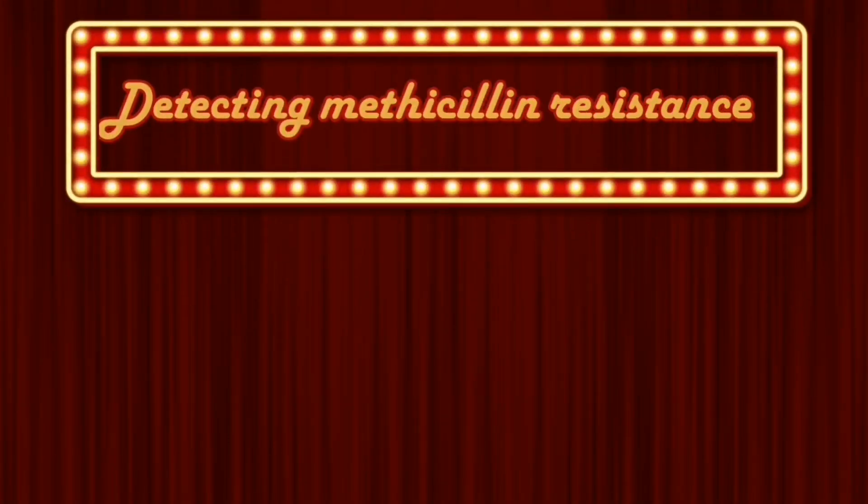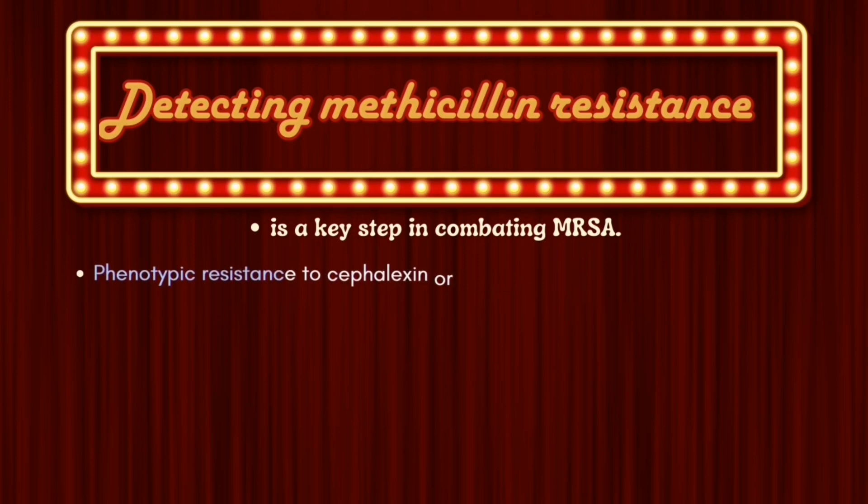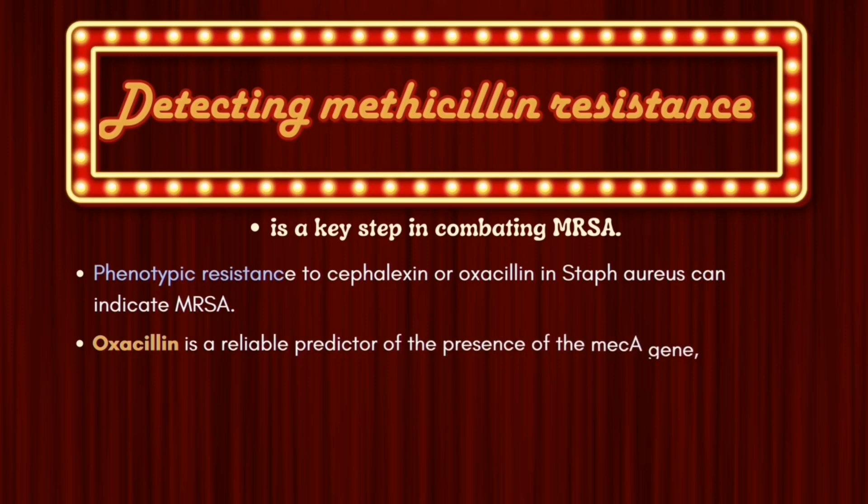Detecting methicillin resistance is a key step in combating MRSA. Phenotypic resistance to cephalexin or oxacillin in Staph aureus can indicate MRSA. Oxacillin is a reliable predictor of the presence of the mecA gene, which can be detected using PCR.